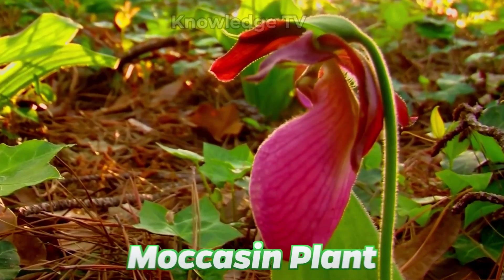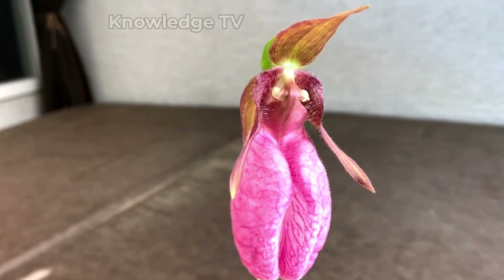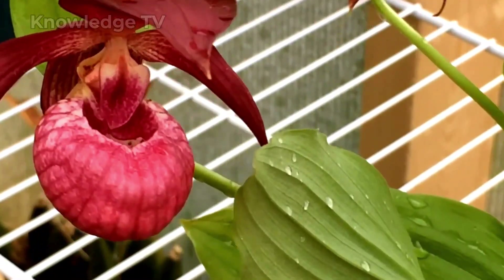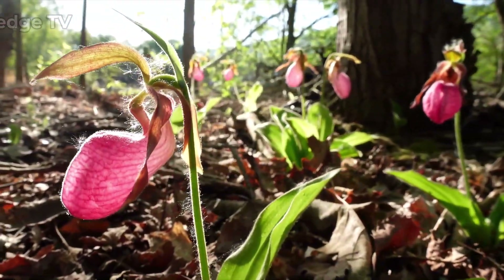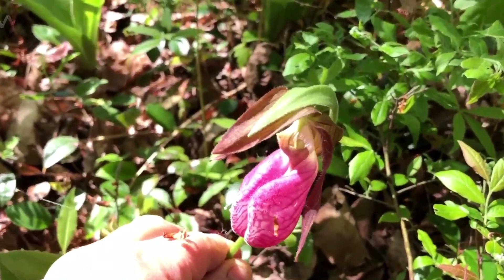Next we have the moccasin plant. This meat-eating plant is very scary. It gives off a sweet scent which attracts insects and then traps them into its moccasin-shaped pitches. As soon as they enter, these insects have no way to escape, and the insect is slowly digested by this plant.